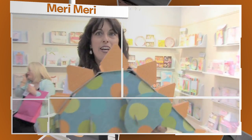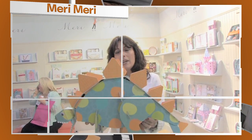Fun, function, and fashion. Here I am at Mary Mary and this is a fantastic centerpiece made with this beautifully die-cut, easy to assemble paper.